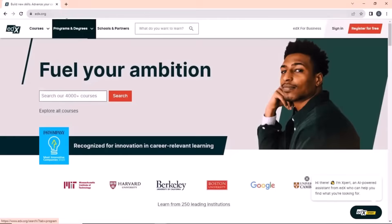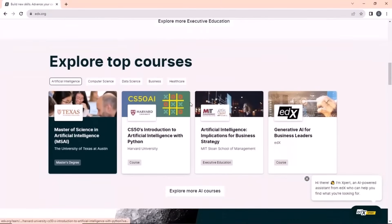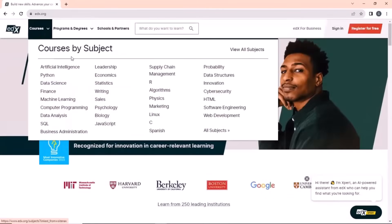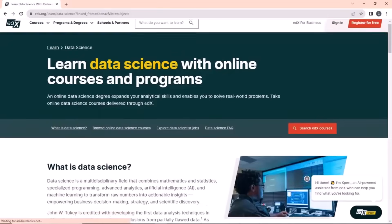Next on the list is edX.org. This is one of the best online learning platforms, featuring instructors from top universities and institutions. It offers courses in almost anything, from cooking to coding. Most of these courses are free to learn unless you need a certificate. I often find my college courses here, and learning from the site has helped me excel in my exams. I strongly recommend you explore it.